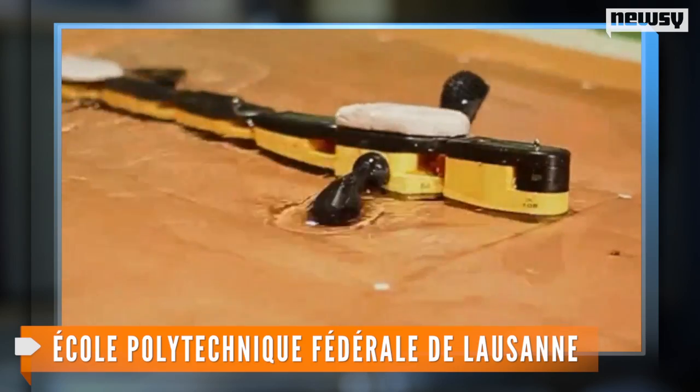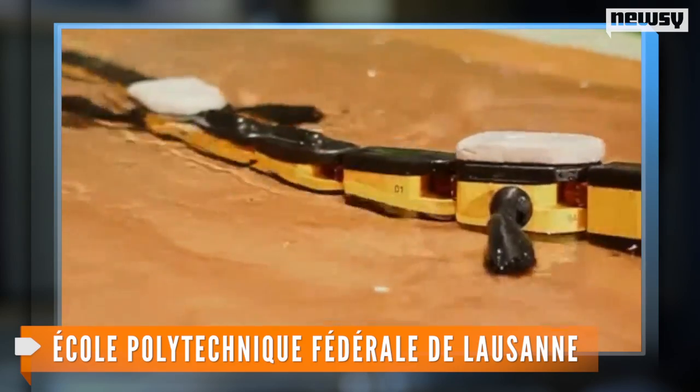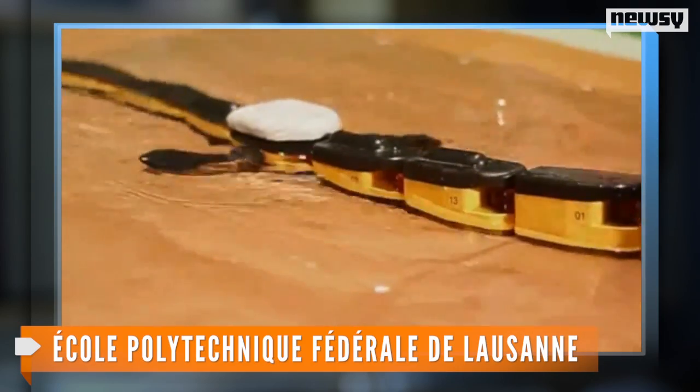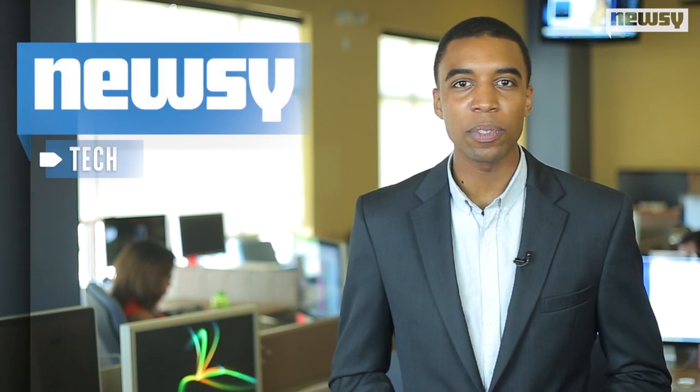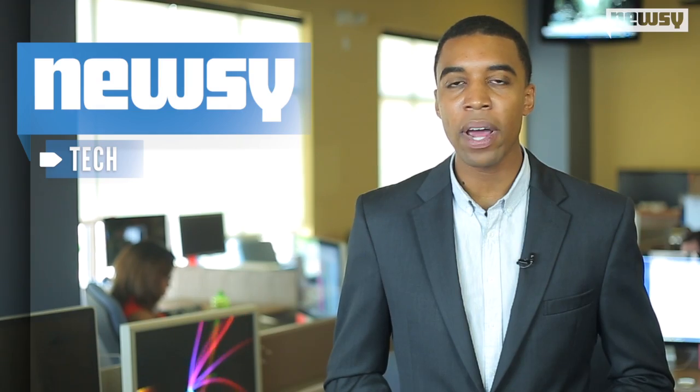And it's not the only creation the team behind the Cheetah Cub Bot have introduced into the robotic animal kingdom. They also gave us a robotic salamander earlier this year, and the Amphibot, which is based on the movements of a lamprey. The research behind the Cheetah Cub Bot was published in the International Journal of Robotics Research.